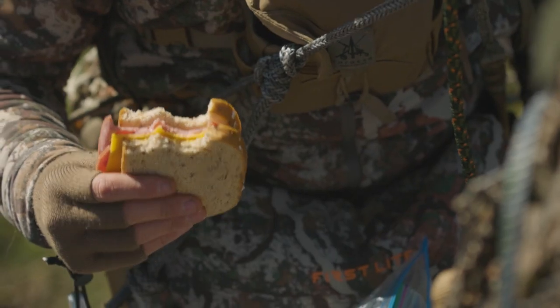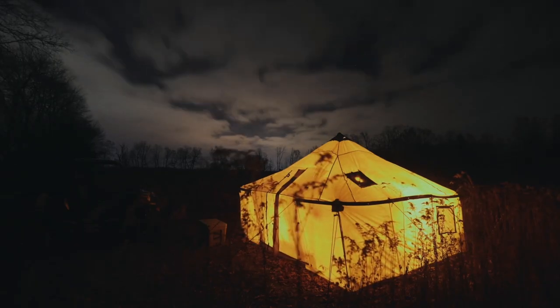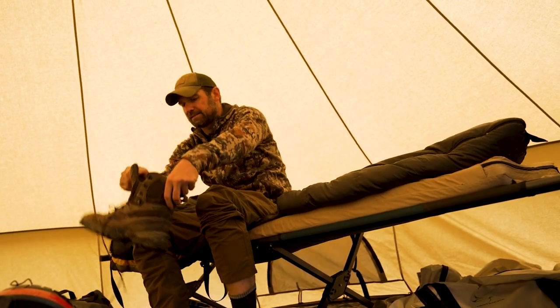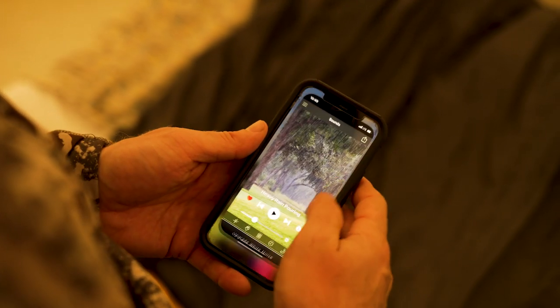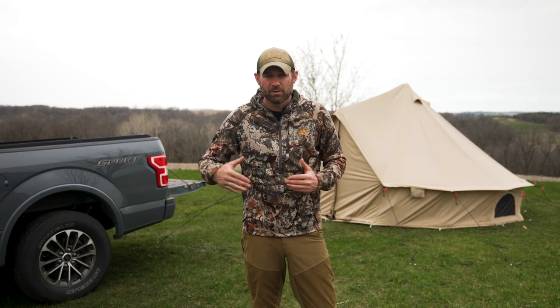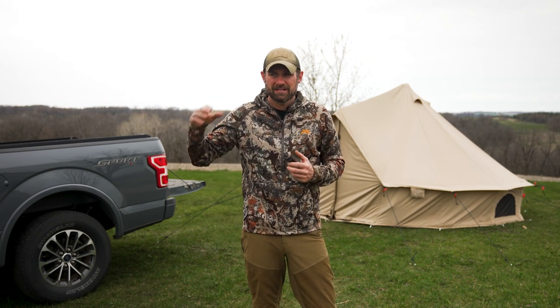Lastly, sleep is huge. In a tent, even though you're getting up super early and you're excited, after two, three, four days of early alarms and staying up late it gets really tough if you're not sleeping. A good cot is huge, and the right sleeping pad that's actually comfortable is a lifesaver. I bring along a pillow, a nice sleeping bag, and I even have a white noise app on my phone. I hunted Iowa whitetails a couple years ago in a campground with tons of people on a big trail ride with horses — constant noise and partying — and not having a way to drown that out would have been really tough.